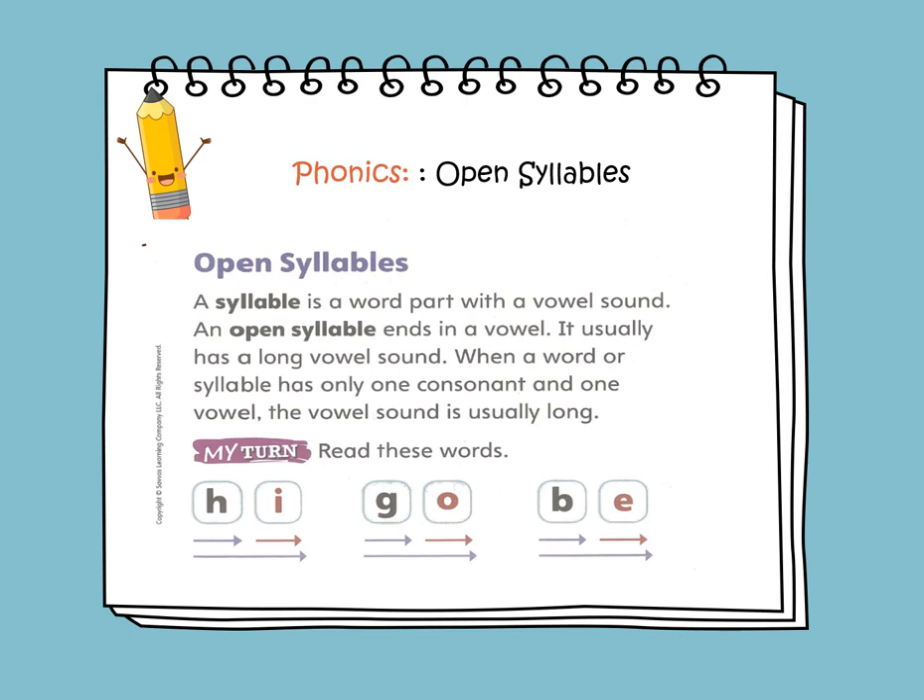When a word or a syllable has only one consonant and one vowel, the vowel sound is usually long. Here are examples of open syllables. Like 'hi' — it starts with a consonant and ends with a vowel, so we read it as 'hi' and it's an open syllable. 'Go' begins with a consonant and ends with a vowel, so it's an open syllable. B is a consonant and E is a vowel — again, it's an open syllable.